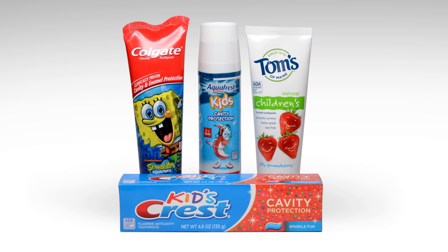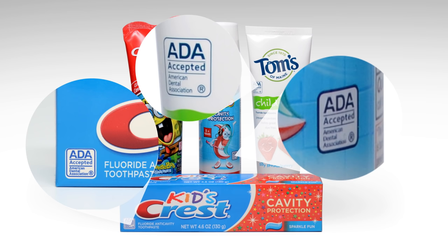Just look for toothbrushes and toothpaste with the ADA Seal of Acceptance to be sure that they do what they say. Start to brush your child's teeth as soon as they appear.